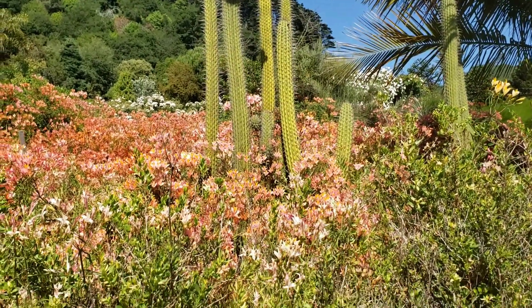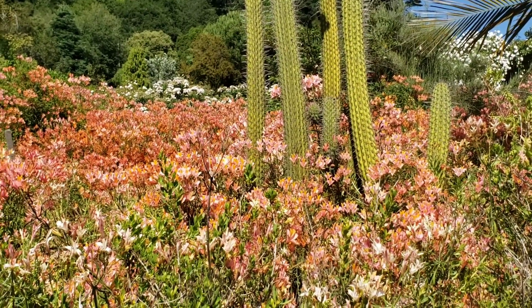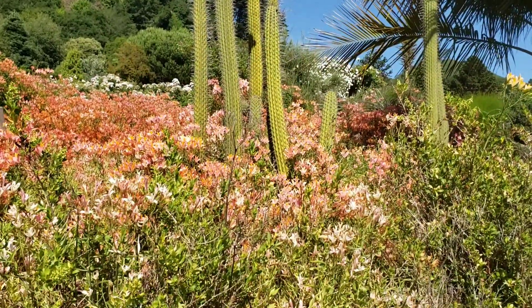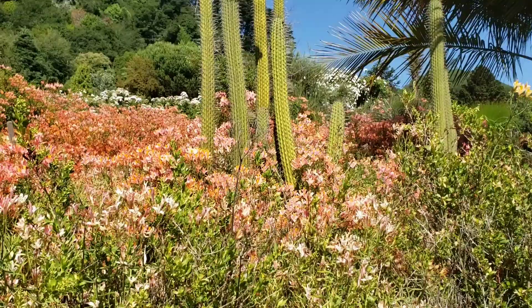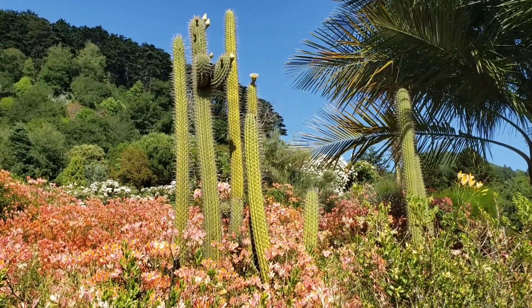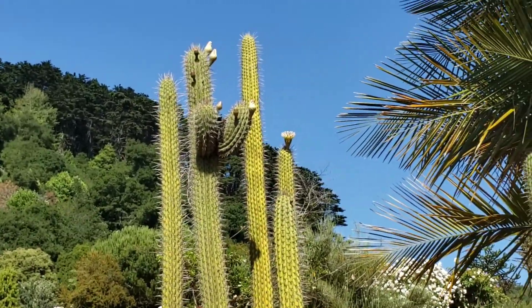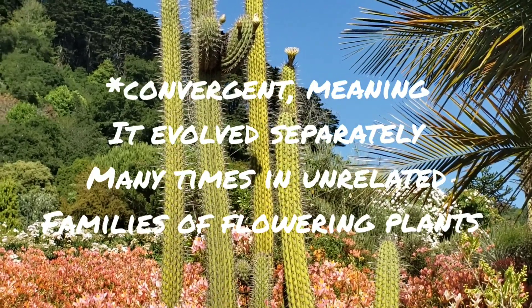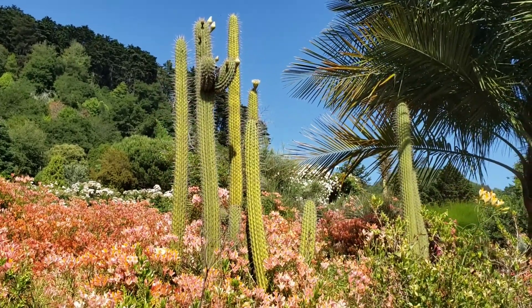And now here in the sea of Alstroemeria — the grocery store bouquet flower, though a very cool family regardless. Don't let the fact that you mostly see it at the Jewel-Osco in a little bucket let that taint your opinion of this family. There's only a couple genera — Alstroemeria and Bomaria, which is a really cool vine I've seen in Mexico. This Echinopsis chiloensis in the sea of Alstroemeria is a good opportunity to talk about Crassulacean Acid Metabolism, which is a convergent evolution — basically cacti evolved it separately from Puya.